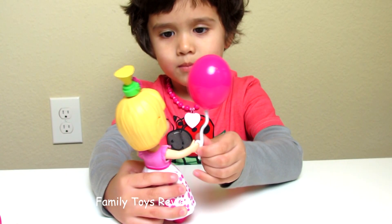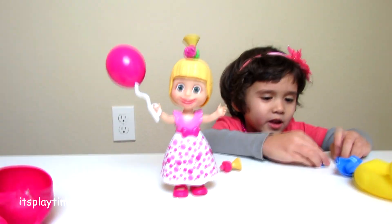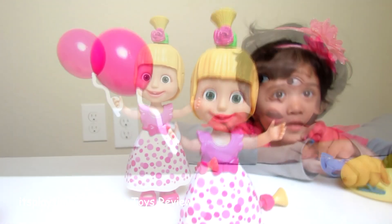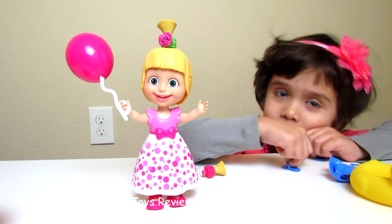She's pretty. Thank you guys for watching. Stay tuned for more videos and don't forget to subscribe. Have a good one. I love Masha and the Bear. Me too.